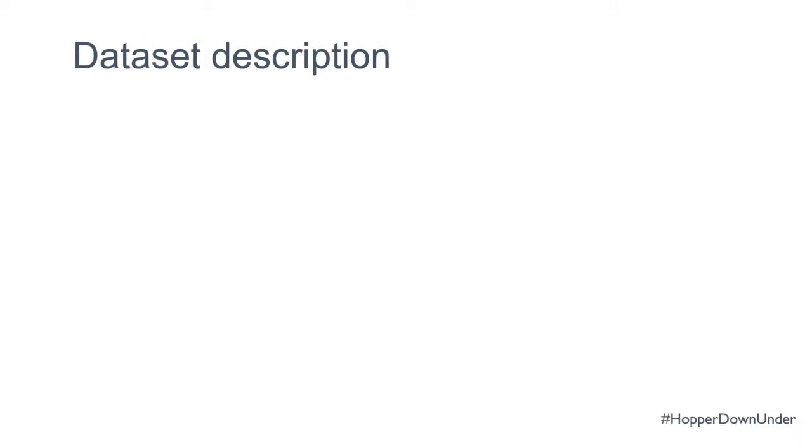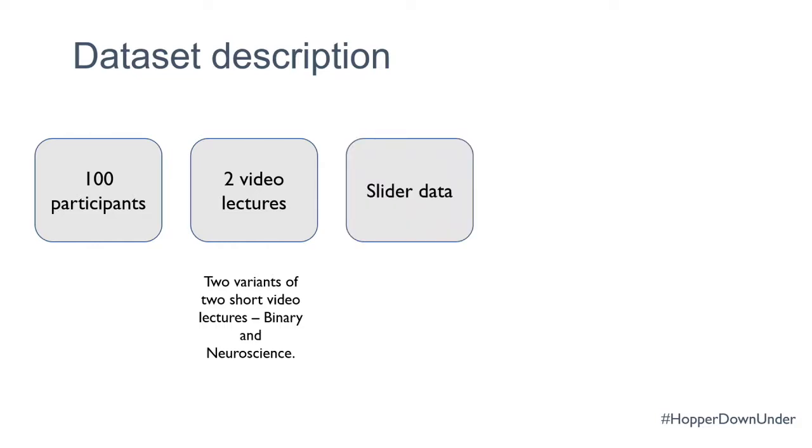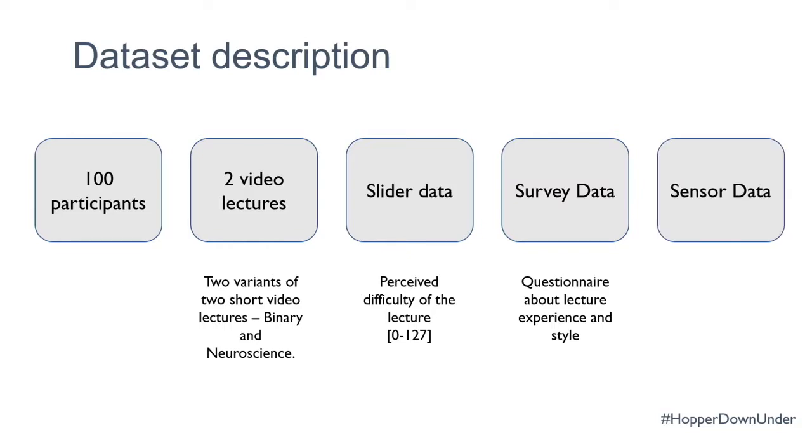After data collection, because I'm working in machine learning, we needed a very large dataset. I targeted and completed 100 participants — it took two months just for data collection, but it's a really good dataset. I have 100 participants watching two video lectures in two variants — text and animation. We have the continuous slider data of perceived difficulty, the post-lecture survey data, and the sensor data: eye movements, facial expressions, and facial temperature.